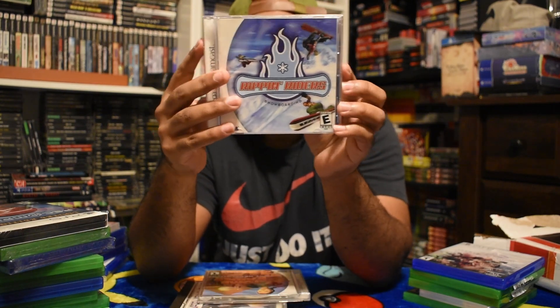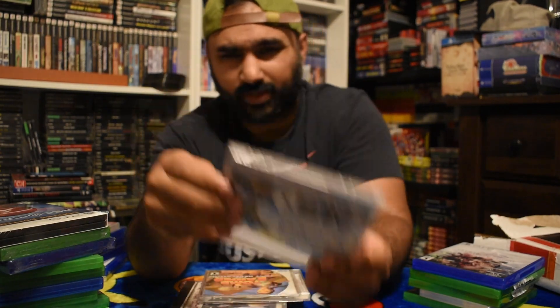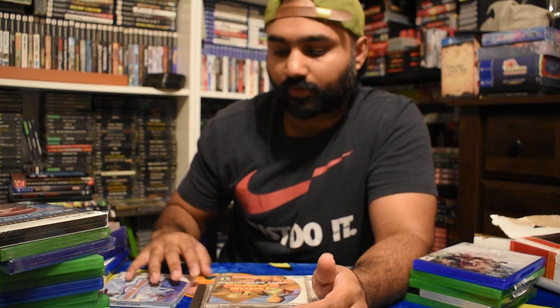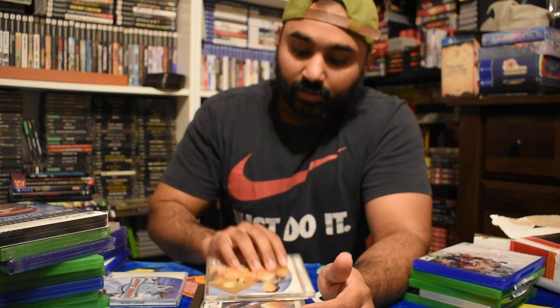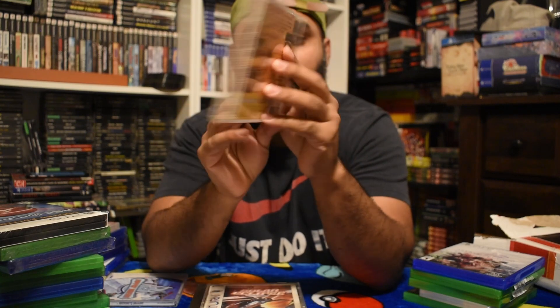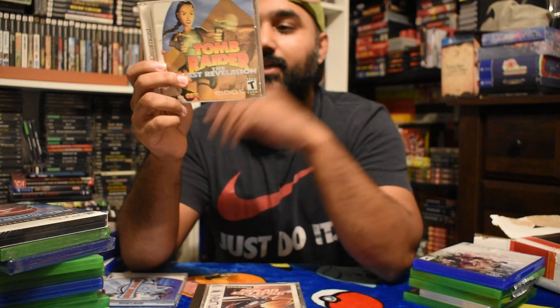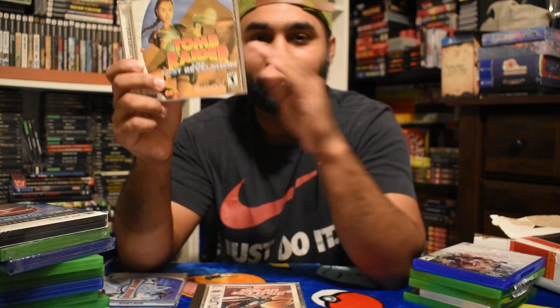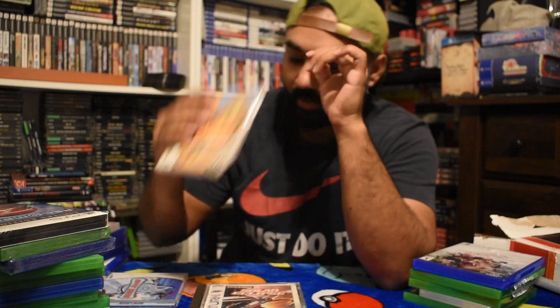Then I got two Dreamcast pickups. Rippin' Riders - I think I paid about $9 or $10 on eBay. Most of my Dreamcast retro stuff comes from eBay or thrift stores. Tomb Raider: The Last Revelation - I got this for about $12, threw an offer and he accepted. The funny thing is I had this game - I found it at a thrift store a long time ago along with Spawn on Dreamcast, but I sold it thinking I already had Tomb Raider. Now that I'm properly collecting for Dreamcast I realized this is a different game - it's like the third or fourth entry - and I had to add it back.